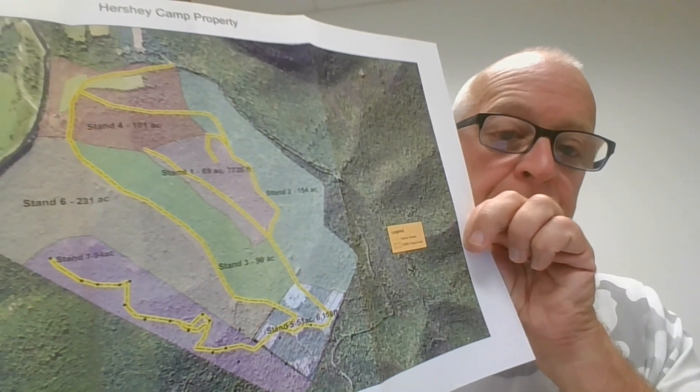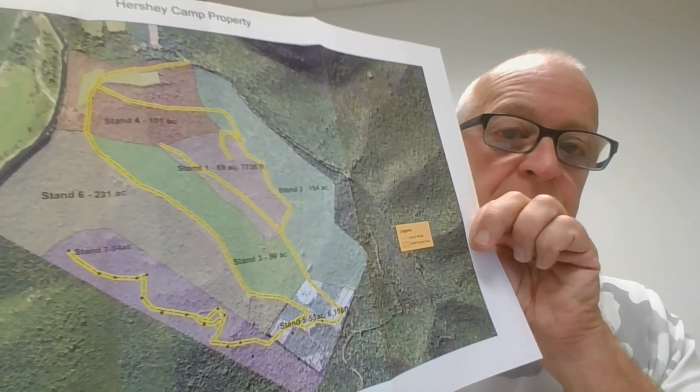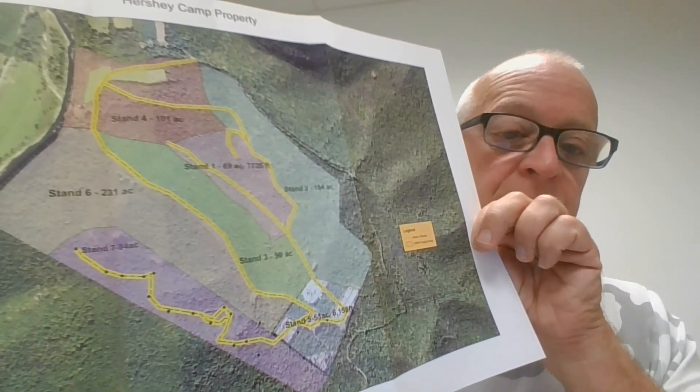For this particular property, there are seven stands. I delineate those based on site quality, what's growing there, and how we want to manage that stand for the next 10 years — it's a 10-year program. The next thing I do is describe each stand, measure the timber that's there, identify the resource concerns, and then write a prescription on how to improve that stand.